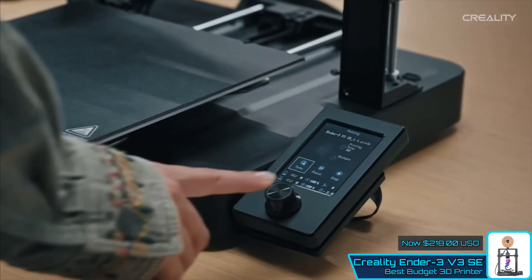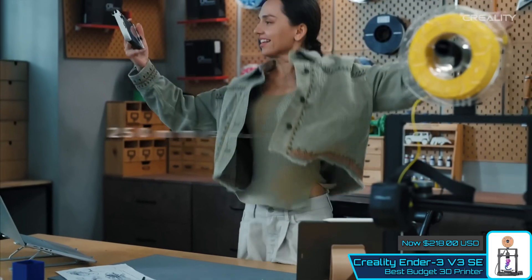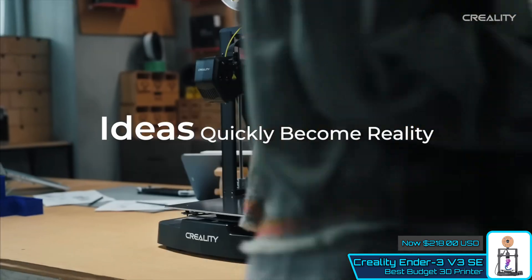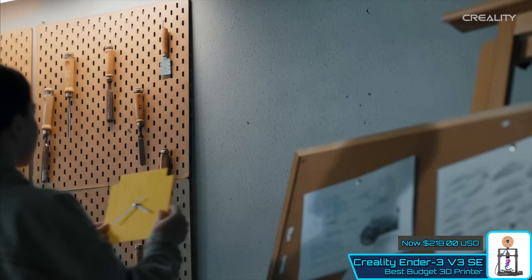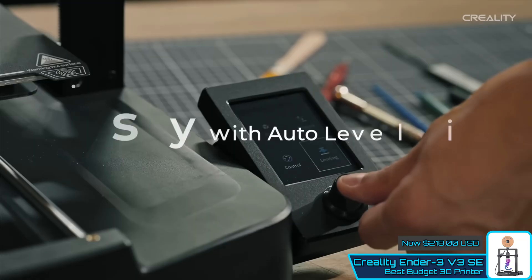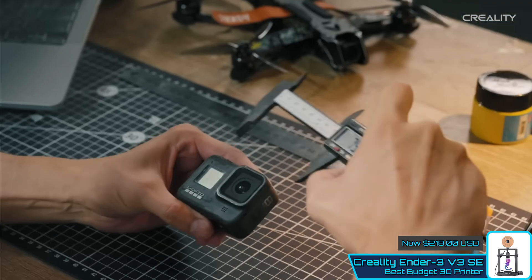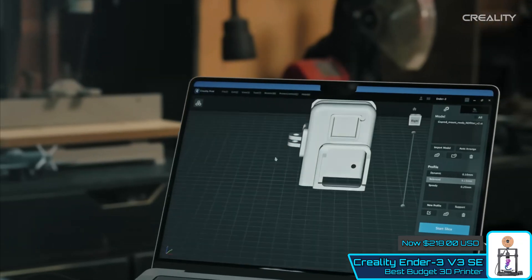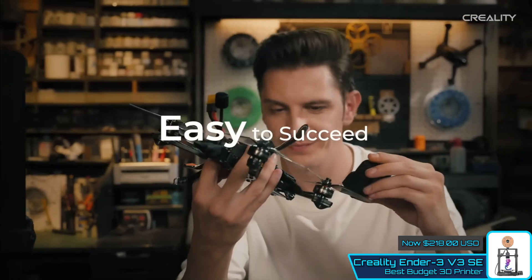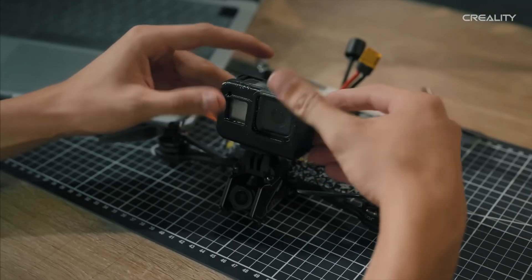This is complemented by Creality's intuitive print software, which can easily handle files downloaded from the internet or, if you have the skills, those you've designed yourself. While it may lack features like filament run-out detection and built-in camera capabilities, its low price makes it an attractive decision for budget-minded buyers. Even in a market teeming with exceptional and innovative printers, this straightforward, tried-and-true design is super reliable and easy to use, from the inexperienced to the general user.